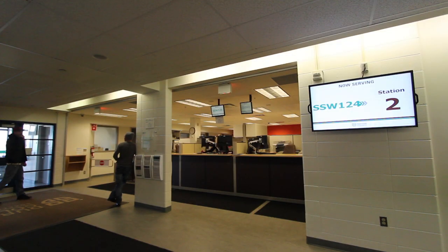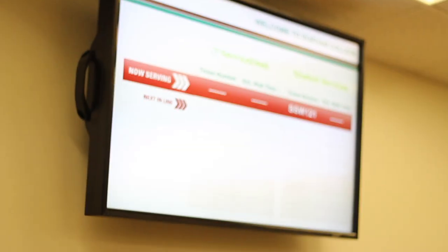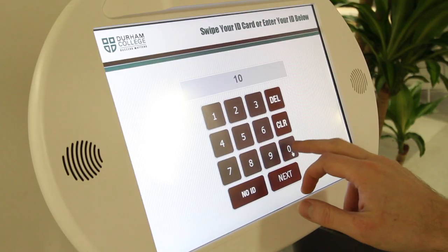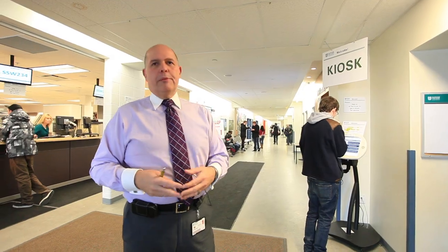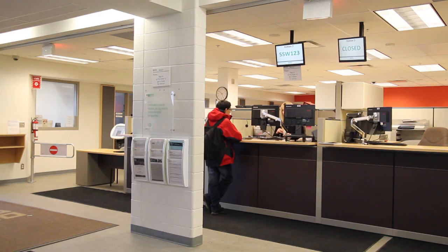Using our QNAMI system, students are able to look at a one-stop shop and avoid the line-ups that traditionally go with getting services at the college. Using their banner ID to queue into the system, they can go grab a coffee, relax a bit, and they'll be notified when their number's up to come in and get serviced by our staff at our student services and registrar's office area.